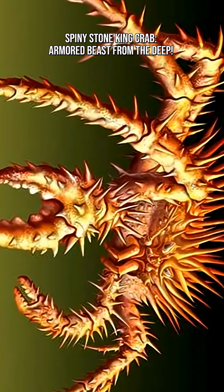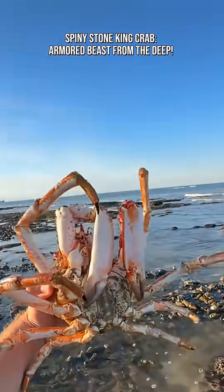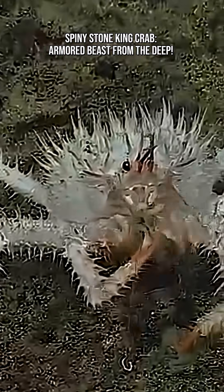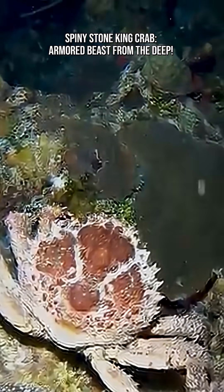Everything about its body is designed for survival: massive claws for crushing prey, spikes and armor to prevent bites and stings, and powerful legs to navigate rough and rocky terrain. It's essentially a medieval knight of the ocean floor.